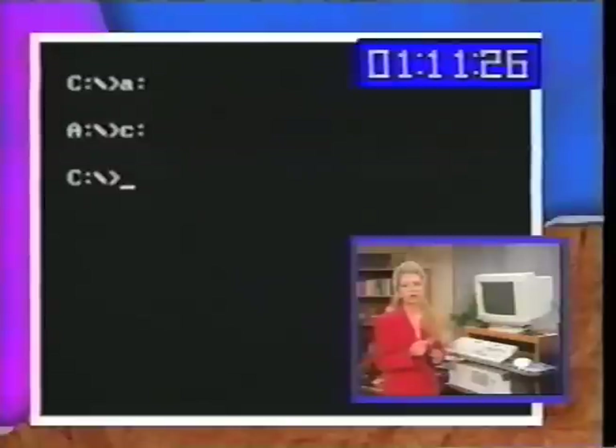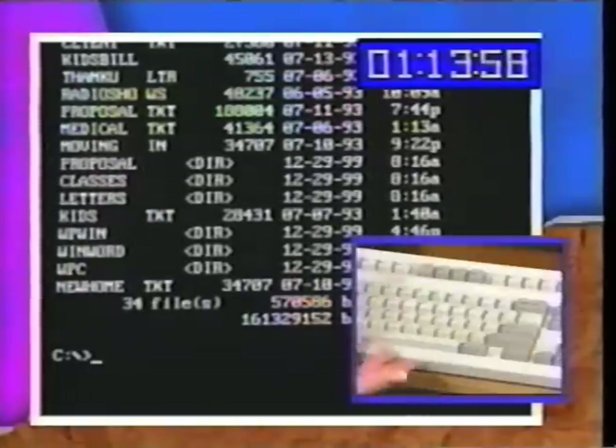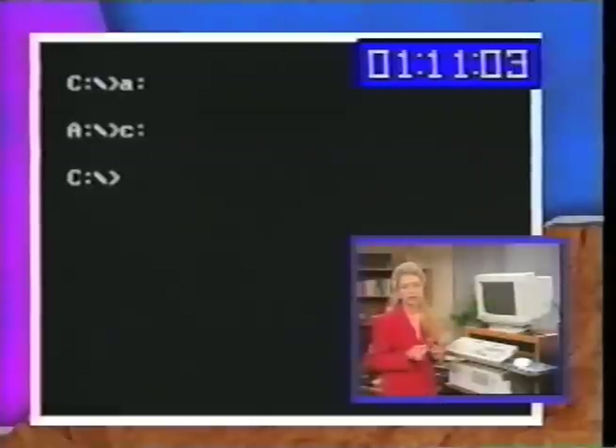If your computer doesn't have a clock, it thinks it's January 1st, 1980, and President Carter's in office. It's D-I-R, space — oops, see, I made a mistake — backspace. Press any key means any key on the computer. It says, are you sure you really want to do this? And I'll say no, because I'm not sure. That's how simple DOS is.